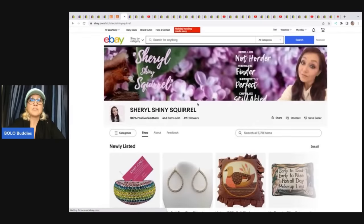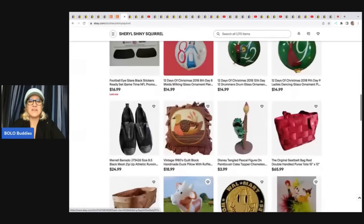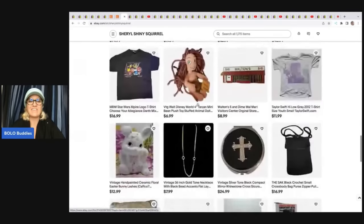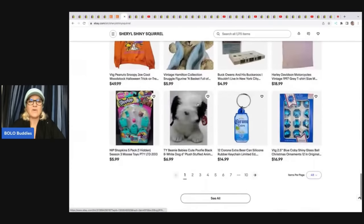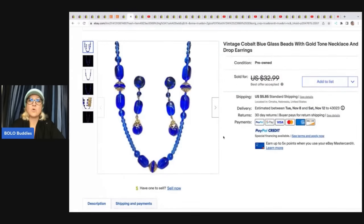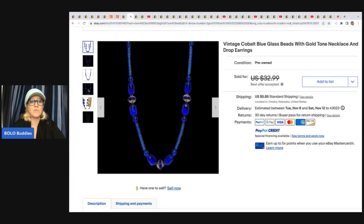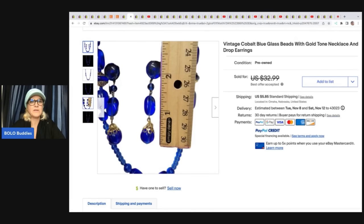This one comes from Cheryl Shining Squirrel. She's got lots of great stuff in her store, so definitely check her out. She has this necklace — it's cobalt blue glass beads, really stunning. She got this for a quarter at a garage sale. I love it on the black background — how pretty is that? She took a best offer, though I forgot to write down the sold price.